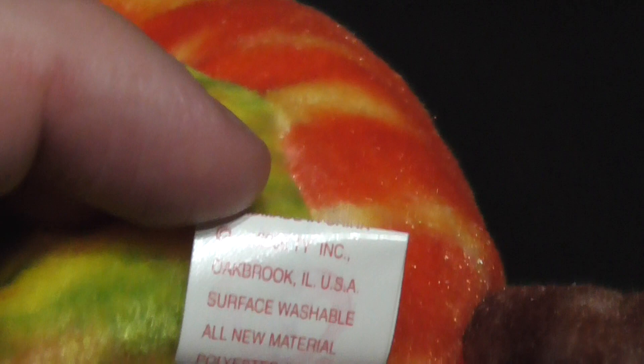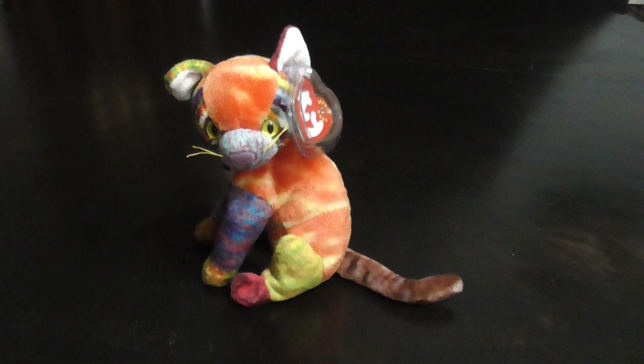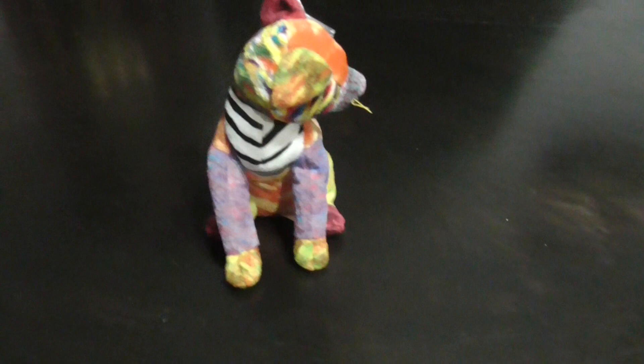There's the ear. There's the brown tail. Here's the tish tag — Kaleidoscope, copyright 2000, TY Inc., from 2000, PE pellets. There's the tag right there, the back of the tag. There's that side, this side, this side, this side.